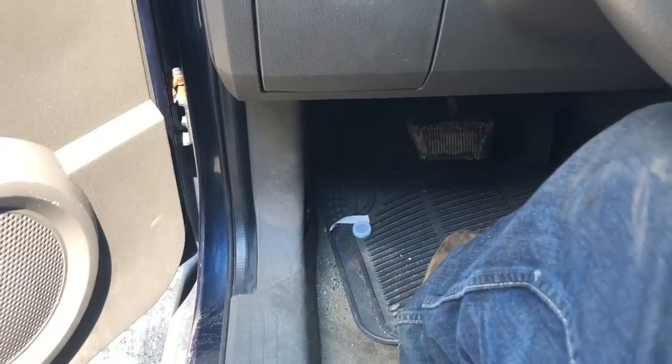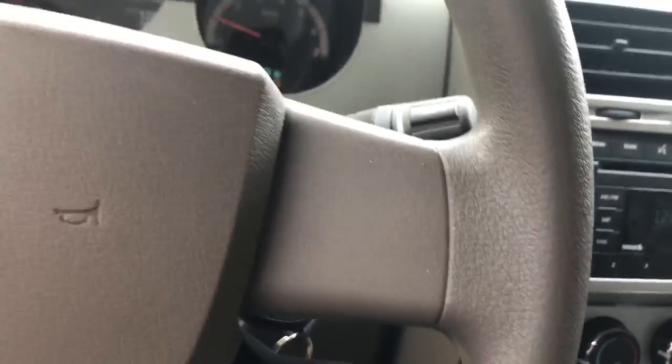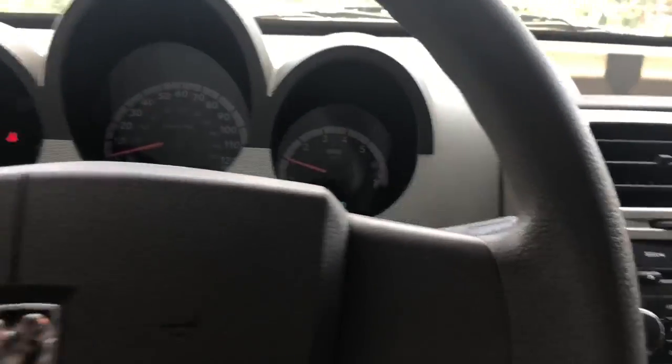Car windows — all of them work. This is your speedometer; it has 131,000 miles.